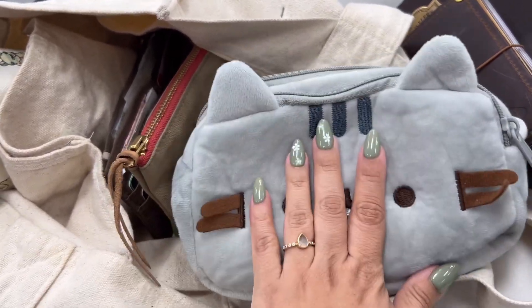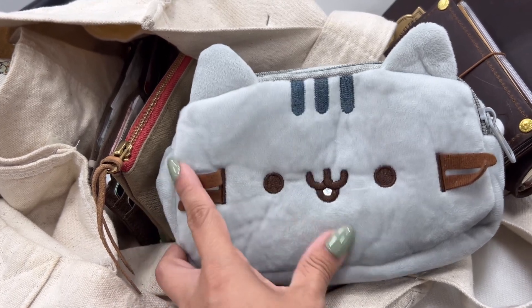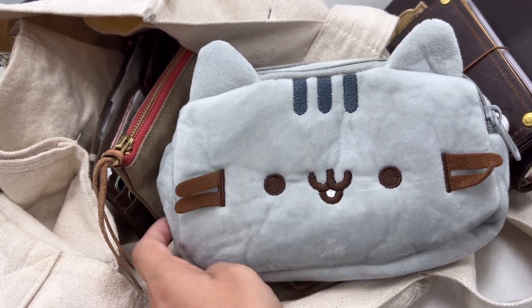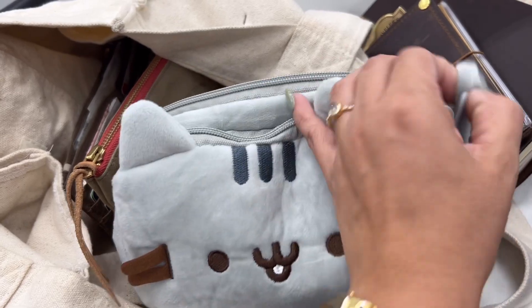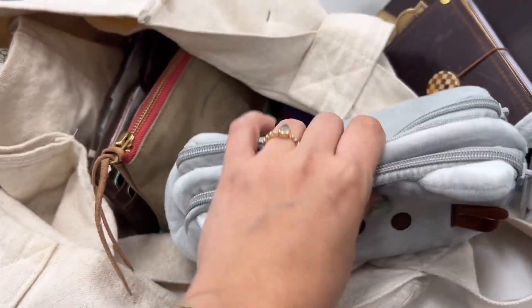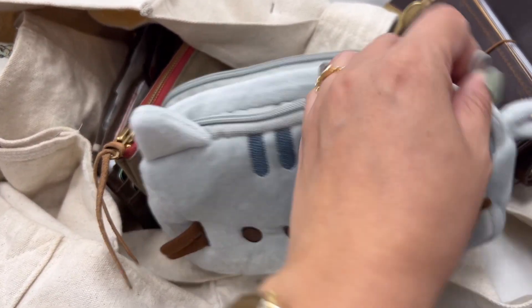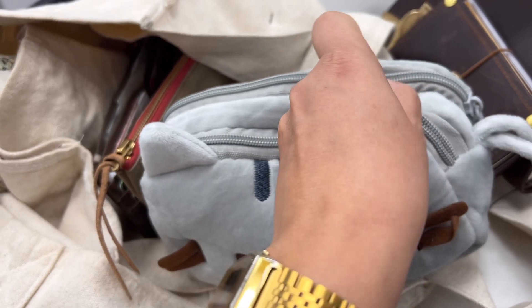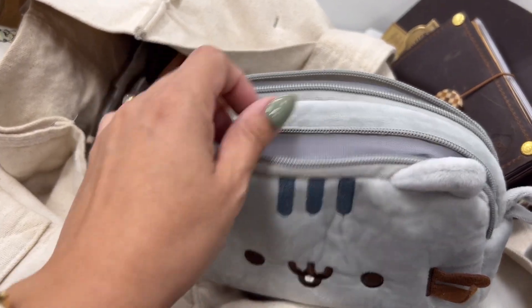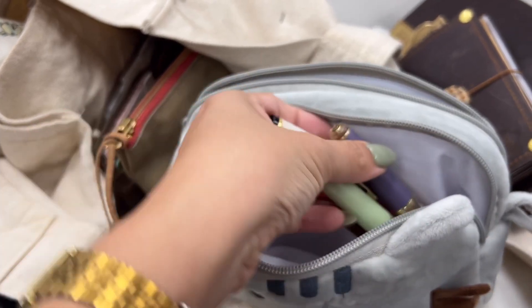Last but not least is my new pen pouch. I ended up switching things over to this — I got it for five dollars and I love it. It even has a little handle, and I'm just stunned by what it fits. It's so squishy. On the front pocket I have my most-used fountain pens.